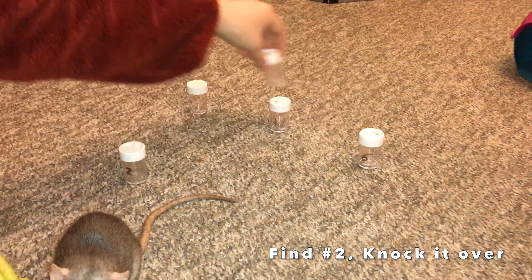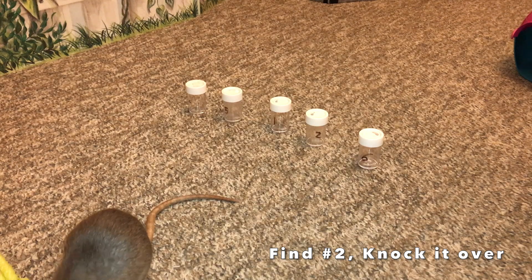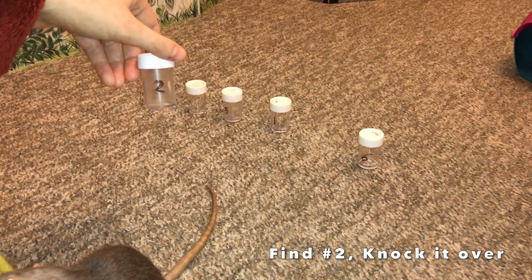Number two. Put it up there. She's looking for the cinnamon scent, not my scent. Good job. Scene number two.